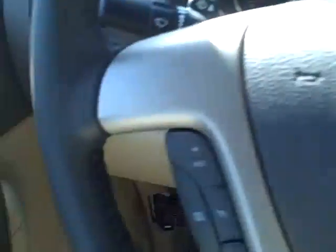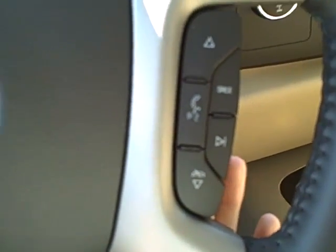The steering wheel includes cruise controls, radio controls, and hands-free calling controls.